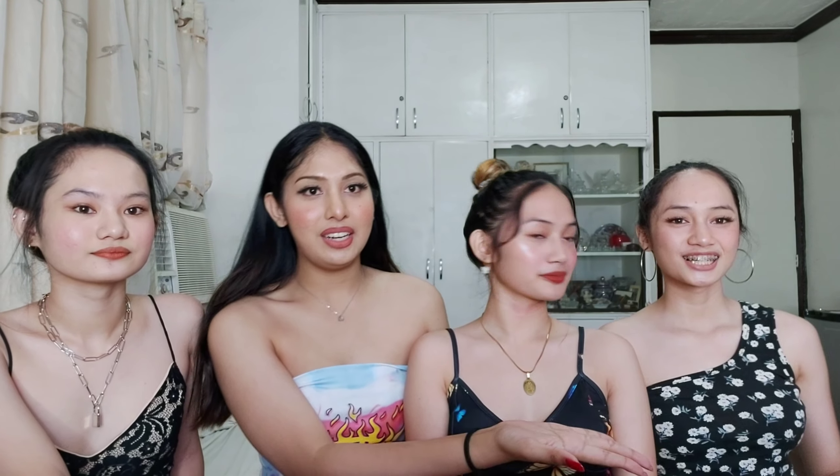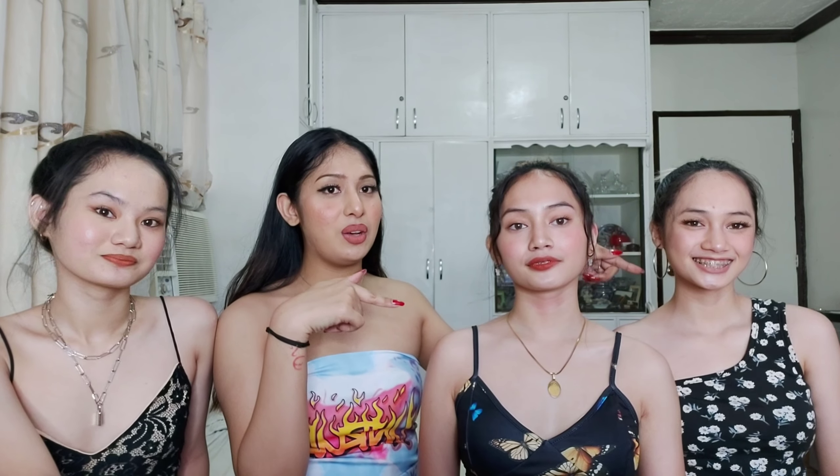Next we have Miss Sandrine, who got a butterfly crop top and skirt set in size extra small. The fabric is really stretchable, which she loves. It's perfect for lounging or a daytime outing.